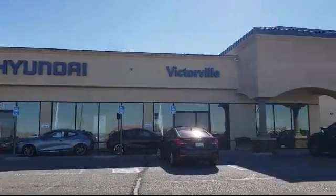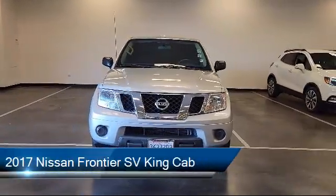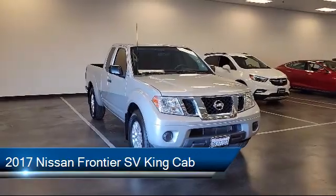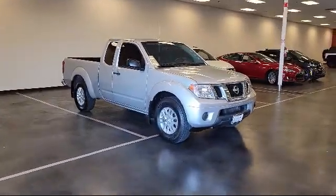Welcome to Victorville Hyundai, and here's a look at another one of our great vehicles from our inventory. It comes equipped with Sirius XM Satellite Radio, AM-FM CD four-speaker audio system, and a split fold-down rear seat.